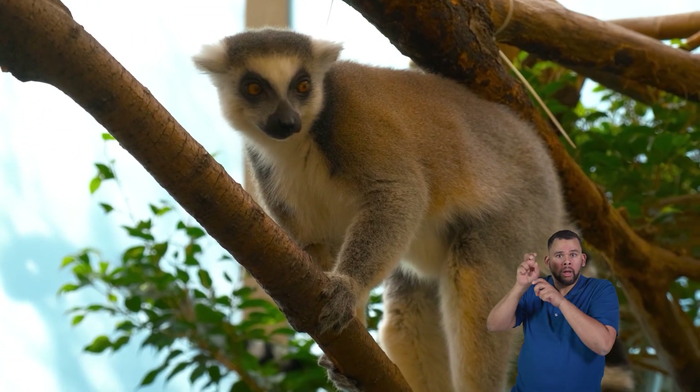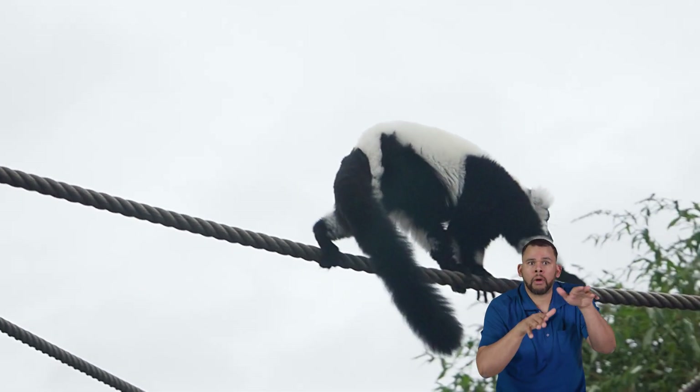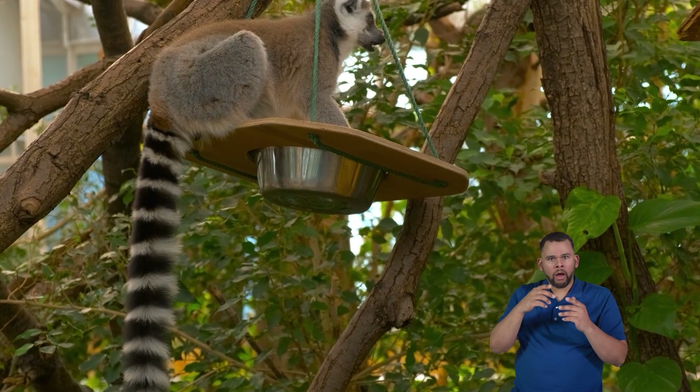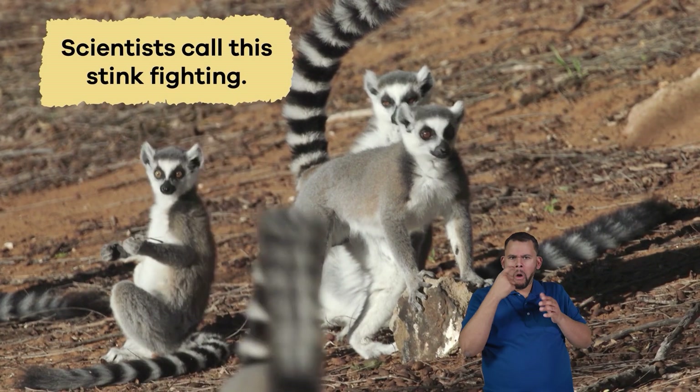Other interesting facts: these cool primates have long tails that are sometimes even longer than their bodies. Their tails help them balance when they leap from tree to tree in the forest. Lemurs are like the tightrope walkers of the woods. A lemur's tail is also used for communication with other lemurs — scientists call this stink fighting.